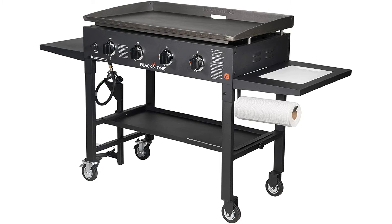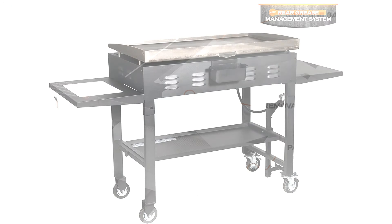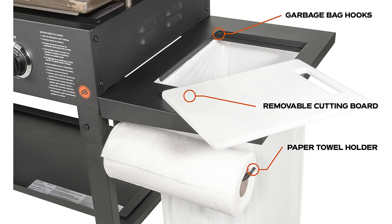This thing is durable. The Blackstone grill is built to last with a powder-coated black steel frame, stainless steel burners, and thick, cold-rolled steel cooktop. Easily wheel around your yard or transport from the backyard to the campsite, thanks to the removable griddle top, fold-up legs, and four industrial-strength caster wheels.